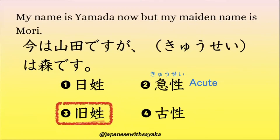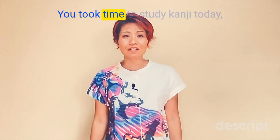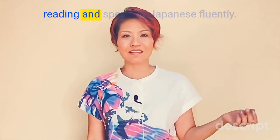答えはこの文だと3番の漢字ですね。旧姓。今は山田ですが、旧姓は森です。1番は形が似ているものを見せています——この言葉はありません。2番は旧姓と読みますが意味が全然違います。4番の言葉もありません。Let's celebrate today's accomplishment. You took time to study kanji today, which put you one step closer to reading and speaking Japanese fluently.